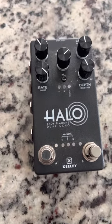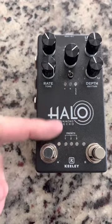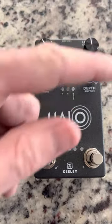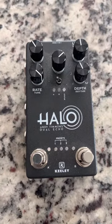I think the guys at Keeley did a terrible job with that — they need to redesign the pedal. I mean, you take these four controls and boom boom boom boom, put them right there. This is just stupid.